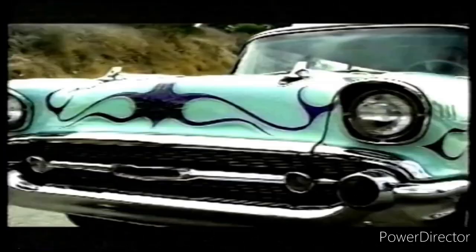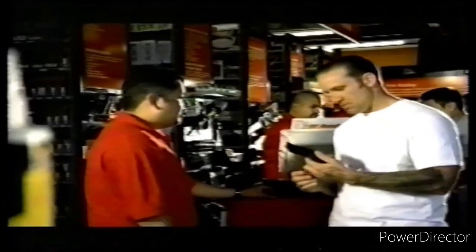I'm Jesse James. When it comes to my cars, I'm all business. When I need parts, I trust the pros at AutoZone. When you want to get serious about your car, get in the zone. AutoZone.